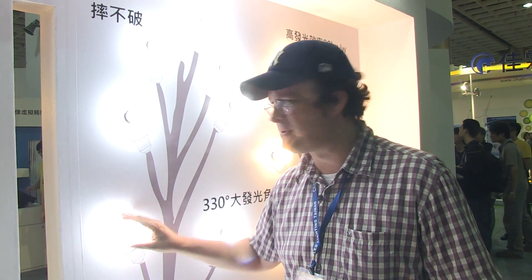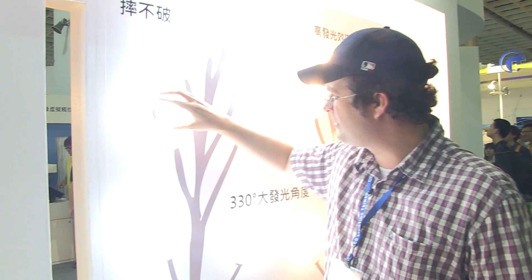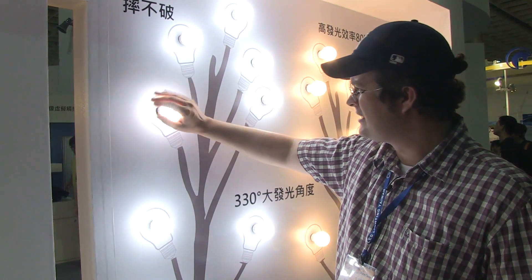I can't tell you anything about the price right now, but I can tell you a little bit about the heat. I wouldn't touch it for any longer than three seconds, but it's definitely not as hot as a usual 60 watt light bulb.